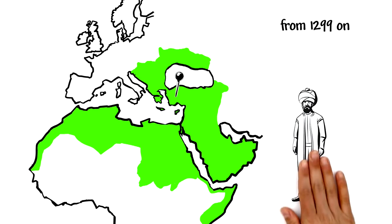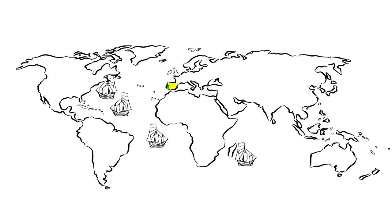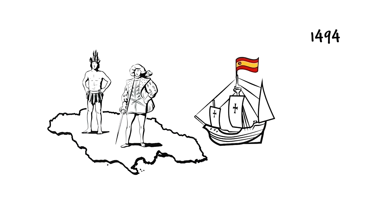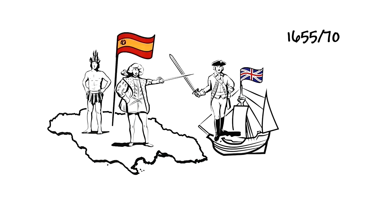Once the major seafaring nations — initially Spain and Portugal — launched exploration expeditions, colonies were established worldwide. In 1494, Christopher Columbus sailed under the Spanish flag across the Atlantic, where he discovered Jamaica. The island and its inhabitants became Spanish property. Around 150 years later, the British came and took Jamaica for themselves.